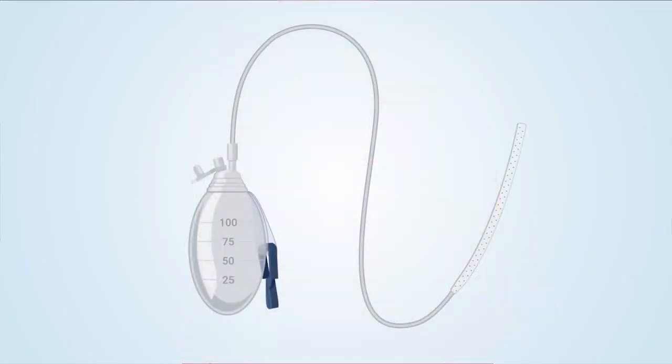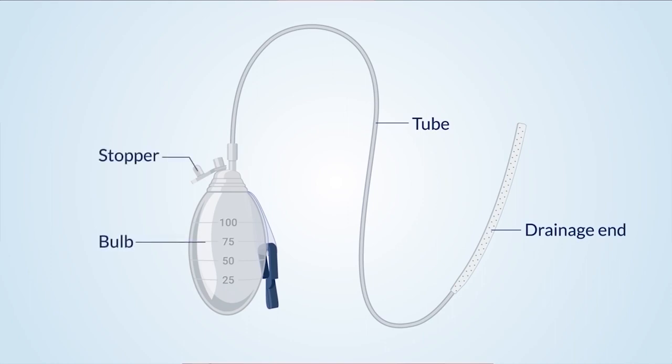The drain has the following parts: the drainage end, placed inside your body at the surgery site — this part is thick and white with small holes for fluid to drain through and you will not see it; a tube attached to the drainage end and to the bulb; a soft bulb with a stopper at the end of the tube to collect fluid — the bulb holds 100 mL of fluid, with measurements on the side; and a clip to attach the bulb to your clothing.